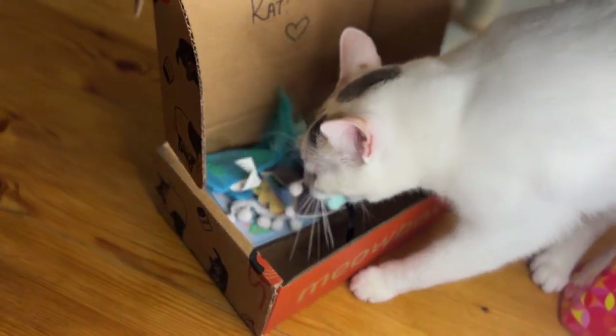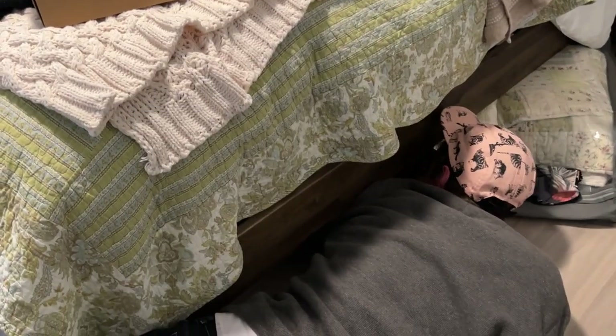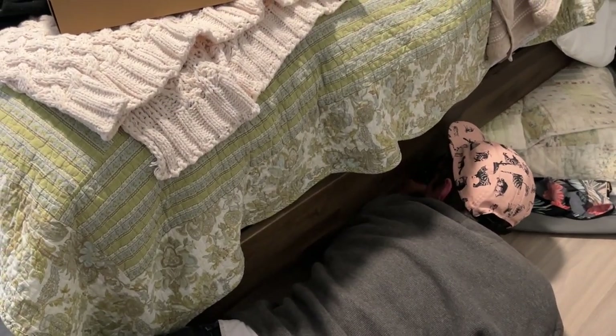Gandalf's running away with the Meow Box — something she likes in there. What is that? Gandy, what's that? What are you running off with? Gandalf is now under the bed with whatever that was. We've recruited Jackson to help retrieve it from under the bed.